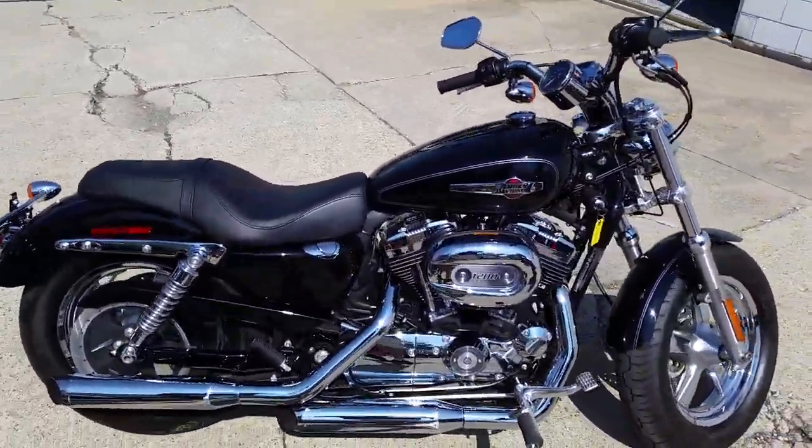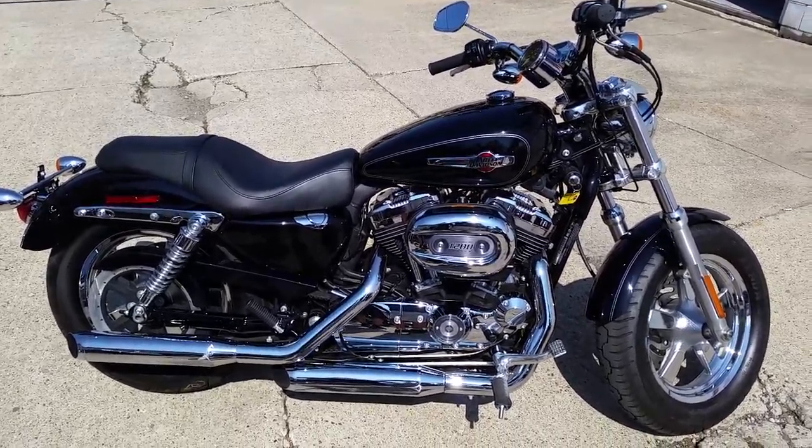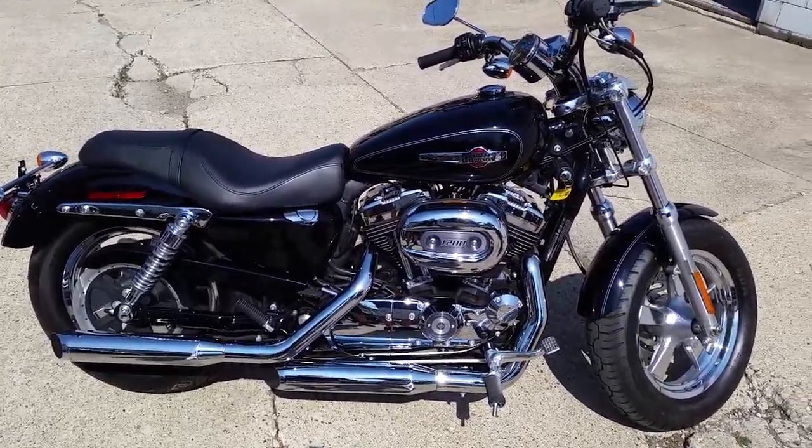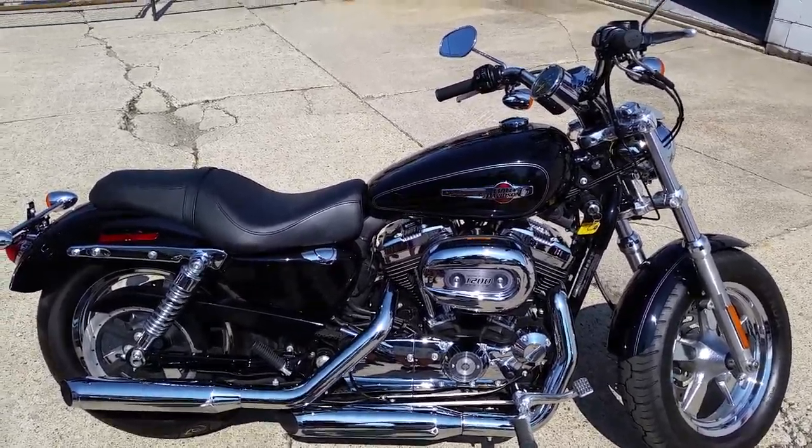You can save thousands from new. Payments as low as $129 a month. Why buy new? We got this thing priced at $7,999. Visit our website ApprovalPowerSports.com.